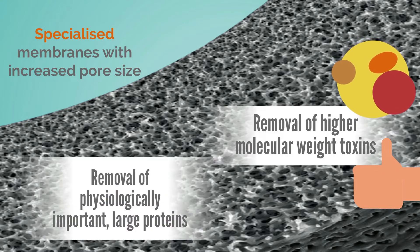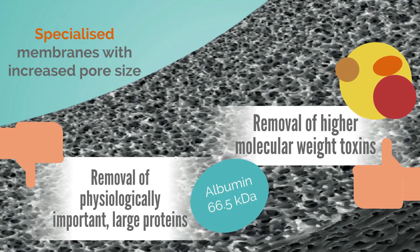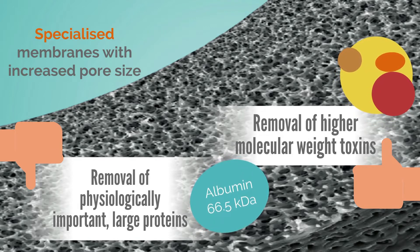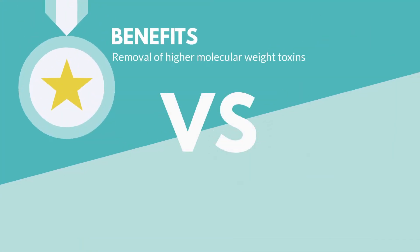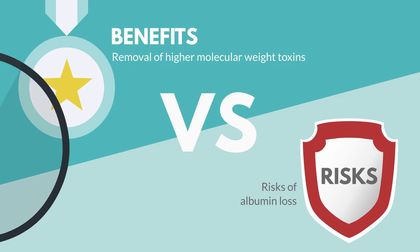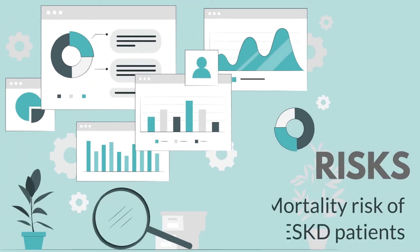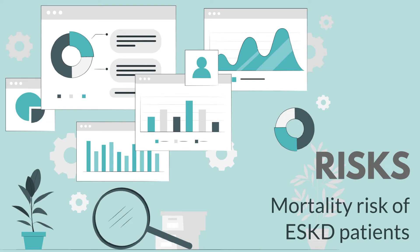However, these also come along with increased removal of physiologically important large proteins like serum albumin, which constitutes about 55% of the total protein plasma mass. Whether the benefits of these membranes outweigh the risks of albumin loss requires further investigations, as well as data to reflect on the mortality risk of ESKD patients.